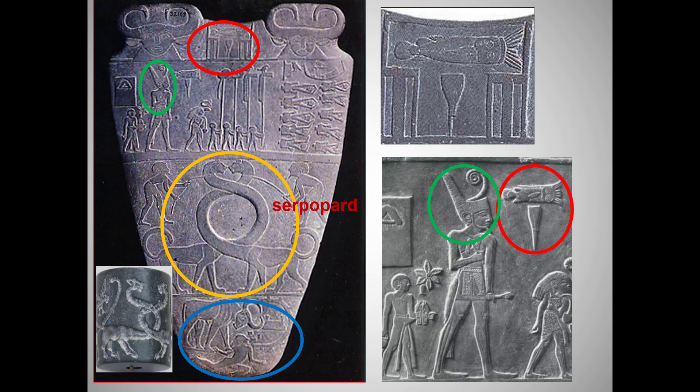Now let's turn to the other side that includes the depression for eye makeup. We see the red circled hieroglyph on both sides. It's made up of a catfish and a chisel. The words for catfish and chisel together sound out something like 'Narmer,' we think. It's one of the very first names to appear on an inscription.